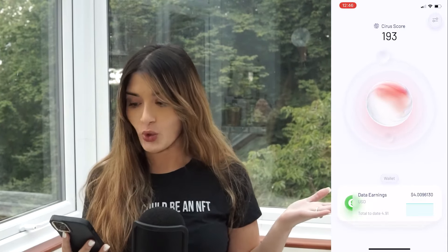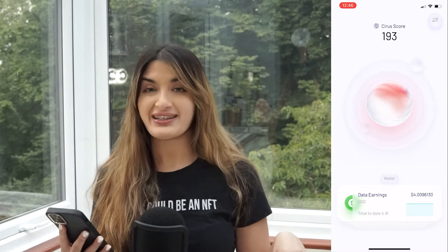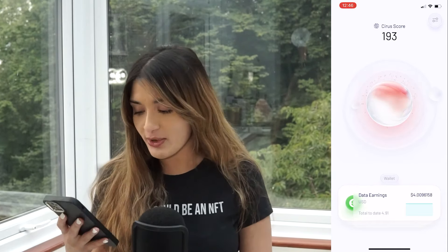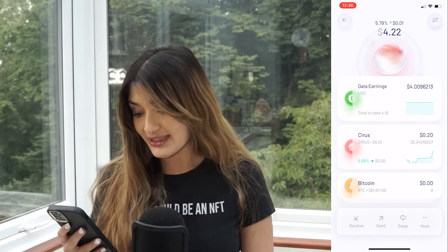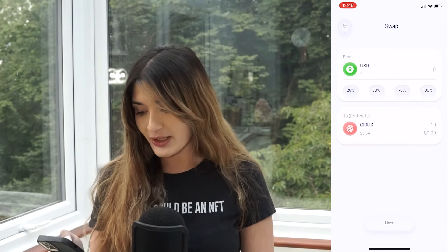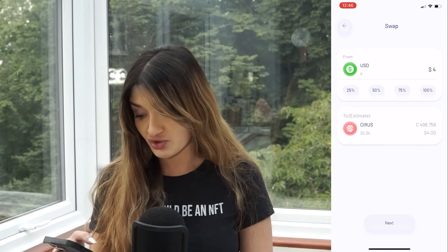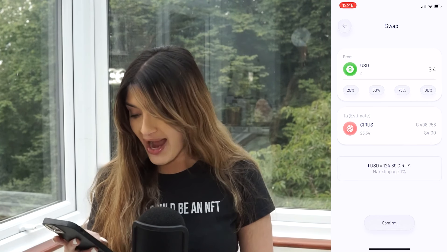I've got my phone out and I'm on the Sarah's wallet app — I'm going to stick in a little screen recording here. As you can see, my Sarah's score is 193. This is from browsing the internet on my laptop already, but now my rewards are going to get even higher because I've got the mobile app. So you can see my earnings — I've got around four dollars in USD. You can convert your earnings — let's say I want to get my entire USD amount of four dollars — I can transfer it and convert it into Sarah's tokens. So that's really cool. Press confirm.